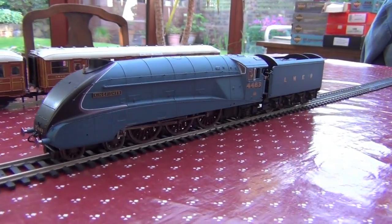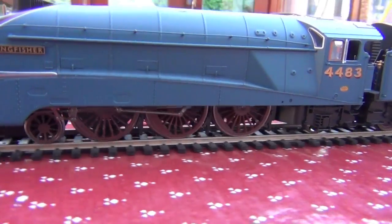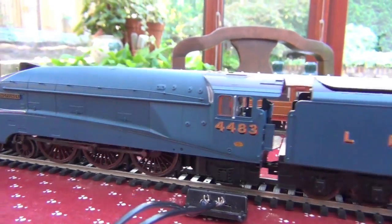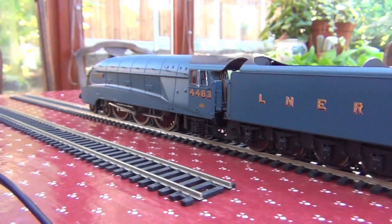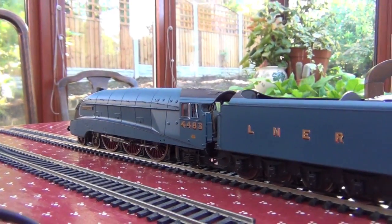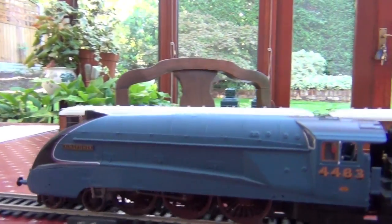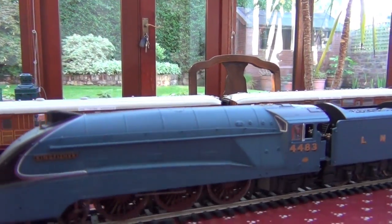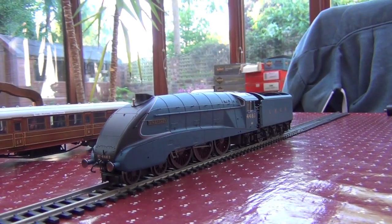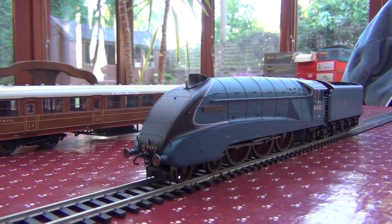See how smoothly it runs. I absolutely love the piston action there, especially the way it goes underneath the valance — I think there's something so attractive about that. It's an extremely good runner. As usual, sprung buffers, separately applied grab irons and details. All of the linkages work very, very nicely. And the usual cab interior business.